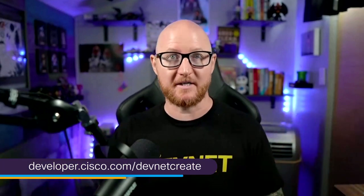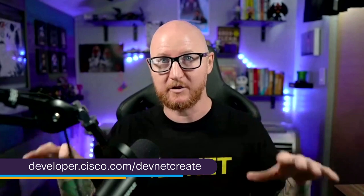Hey everybody. My name's Jeff Bull, and I'm a developer advocacy manager here with Cisco DevNet. I really hope you're having a great time with DevNet Create so far. I know there's a lot of amazing workshops and breakout sections, the demo jam of all things. And I'm super excited to be hosting this super special roundtable all about the new Cisco DevNet expert certification.